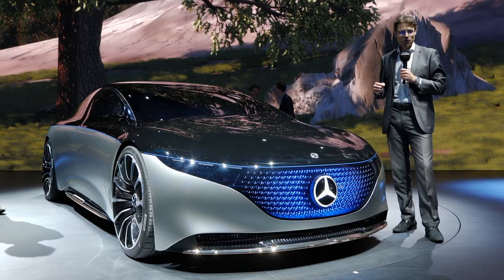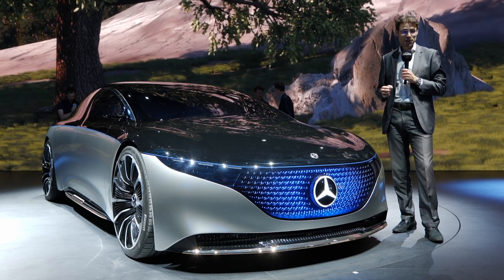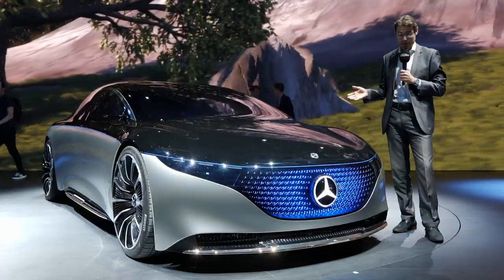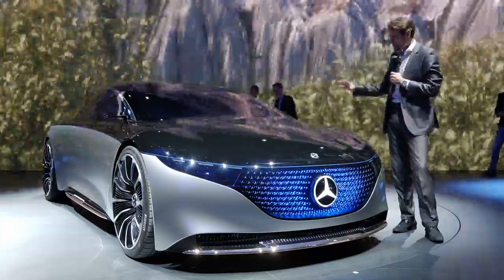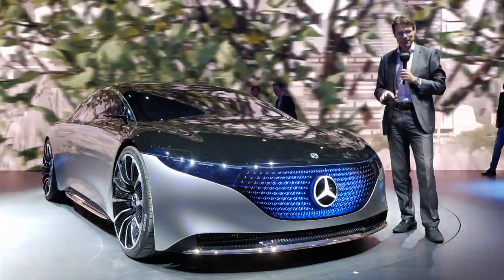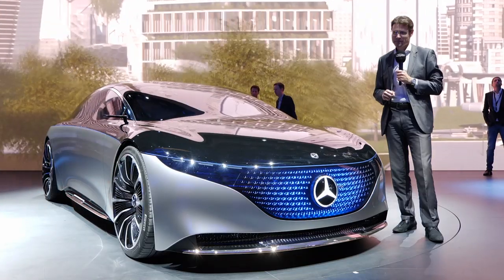What will be the future Mercedes S-Class — their top-of-the-line luxury car? Well, it will be all-electric and may be this EQS Concept, their next all-electric vehicle, as a preview here. Let's talk about exterior details and also a little bit about the futuristic interior.